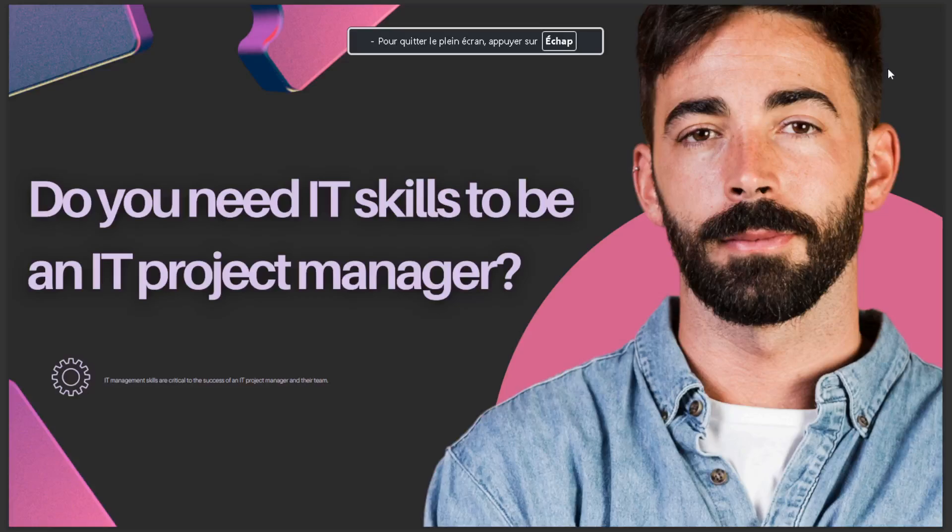Today's video talks about: do you need information technology skills to be an information technology project manager? The answer is that management skills are critical to the success of an information technology project manager and their team.